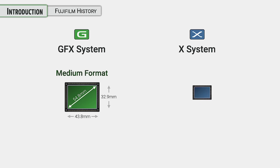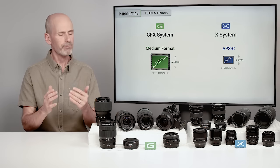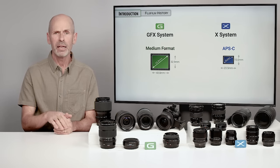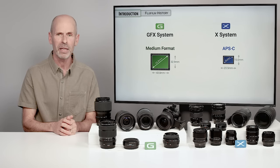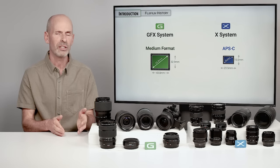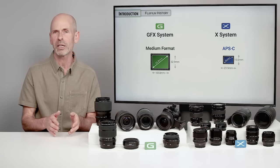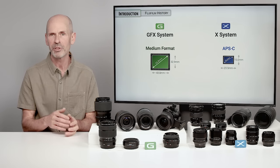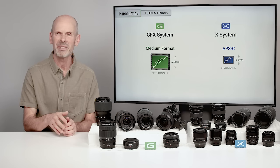The GFX system is considered medium format based on the fact that it is larger than what we call full frame, which is the same size as 35mm film. It is notably smaller than traditional medium format, but the world has changed from film to digital. If you want better quality than full frame, this larger sensor will do it — it measures 43.8 by 32.9mm, often simplified to 44 by 33. The X system is a crop frame system using an APS-C size sensor, which measures 23.5 by 15.6mm.